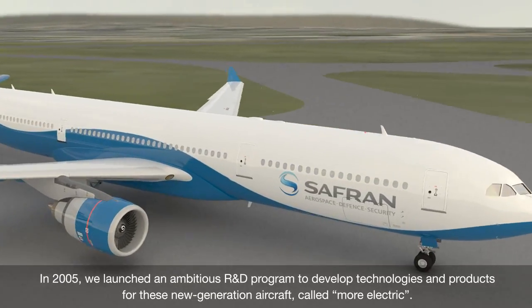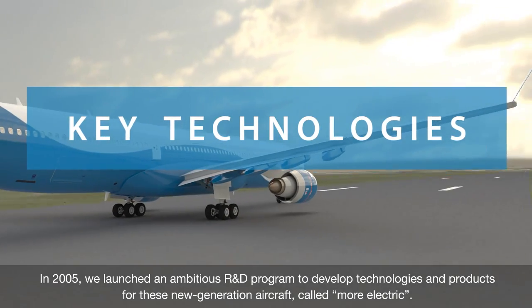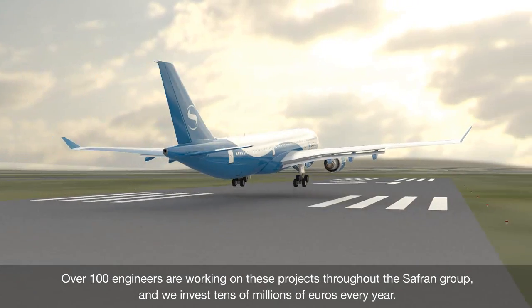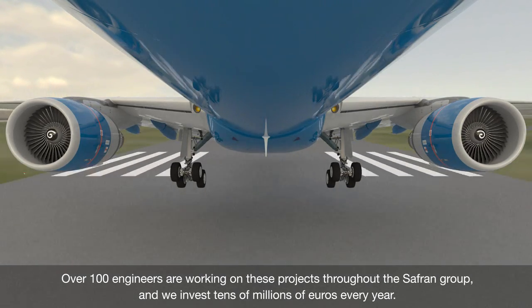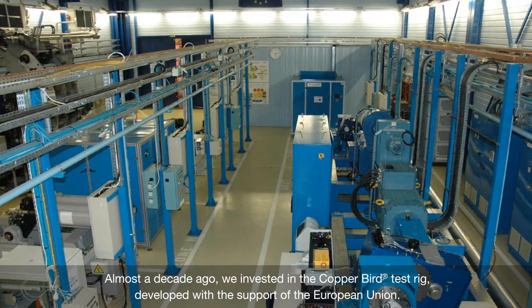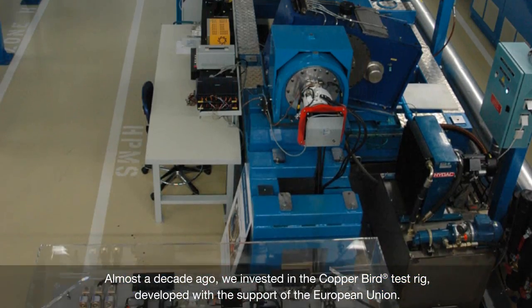In 2005, we launched an ambitious R&D program to develop technologies and products for these new generation aircraft, called More Electric. Over 100 engineers are working on these projects throughout the Safran Group, and we invest tens of millions of euros every year. Almost a decade ago, we invested in the Copperbird test rig, developed with the support of the European Union.